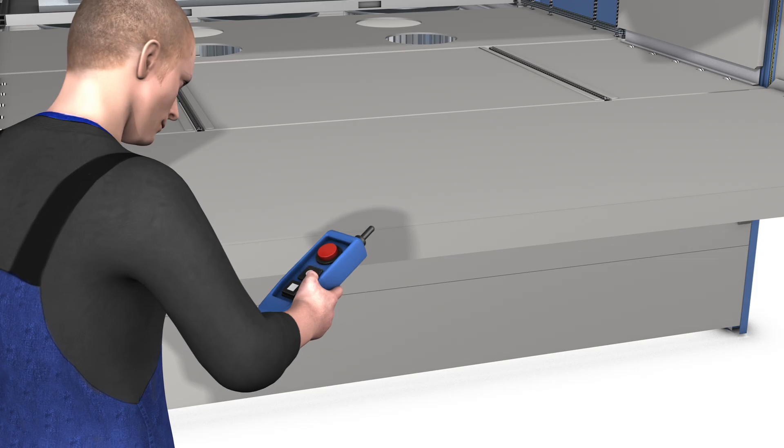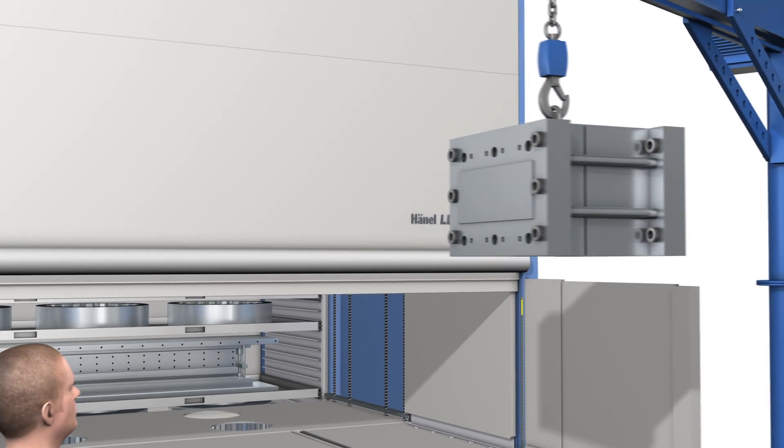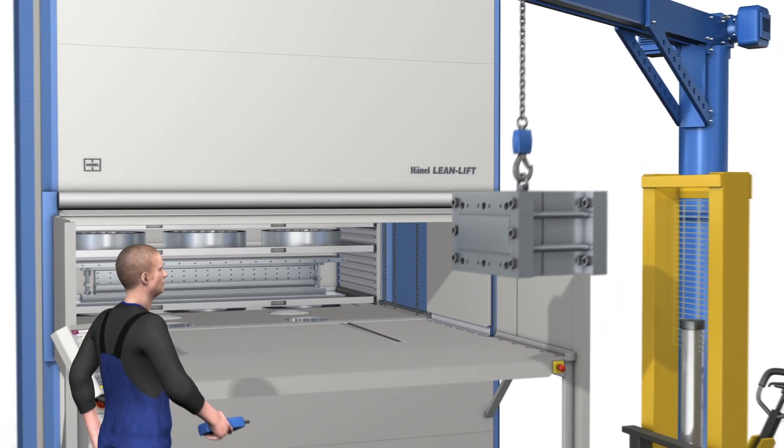This also improves ergonomics, handling, and safety when retrieving extremely heavy items.